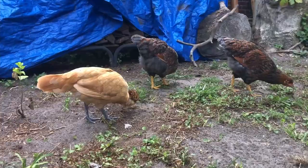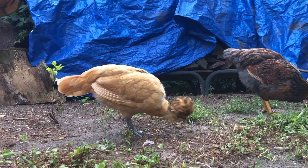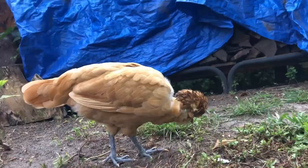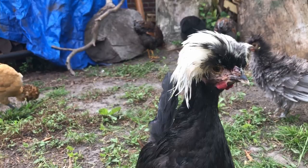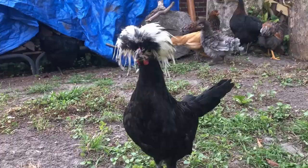The normal lifespan for Polish is around 8 years and could be longer depending on how you care for them. Polish are overall very gentle natured. Unfortunately, because of their large head of feathers, they often do not see you, other chickens, or predators coming up to them until you are right in front of them, catching them off guard and startling them. So as a precaution, when you approach a Polish, it is a good idea to talk to them to avoid scaring them.